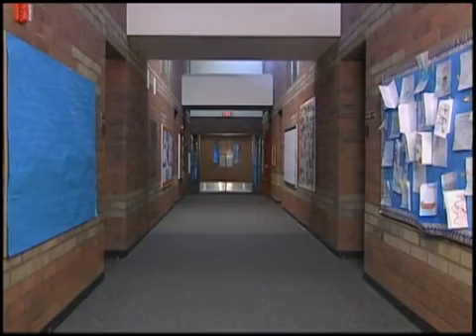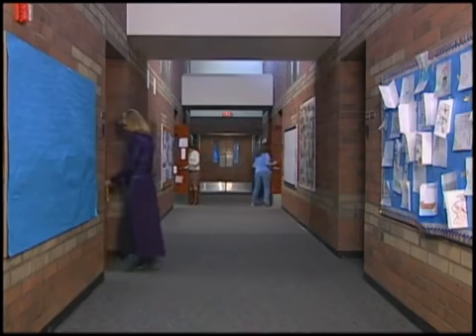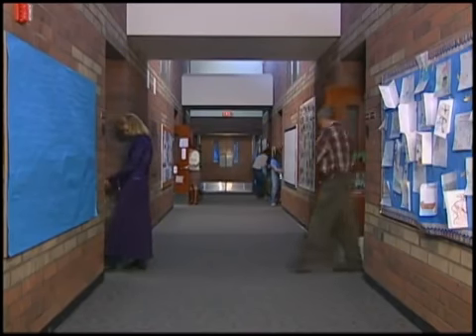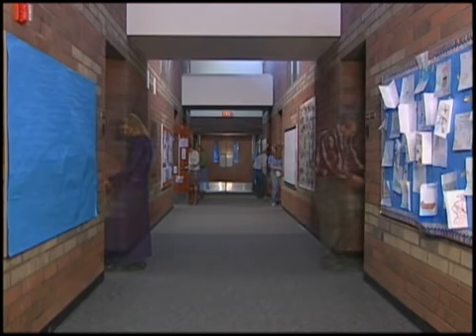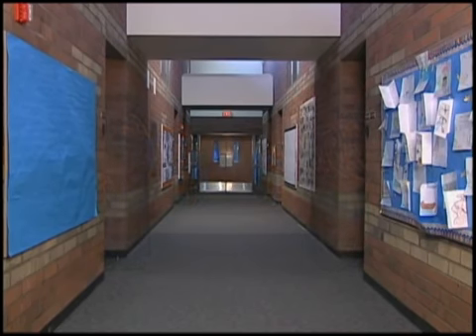During a lockdown, this is how a hallway would look to an intruder if the school was not equipped with SchoolSafe. And now, the same hallway during a lockdown of a school using SchoolSafe. With no hallway exposure, students and teachers remain safe behind locked doors.